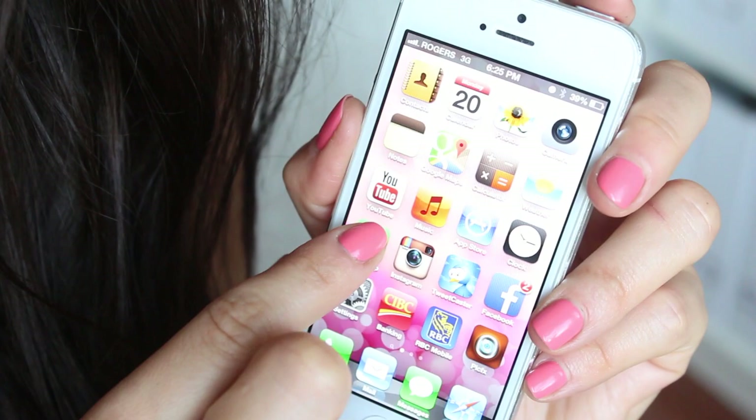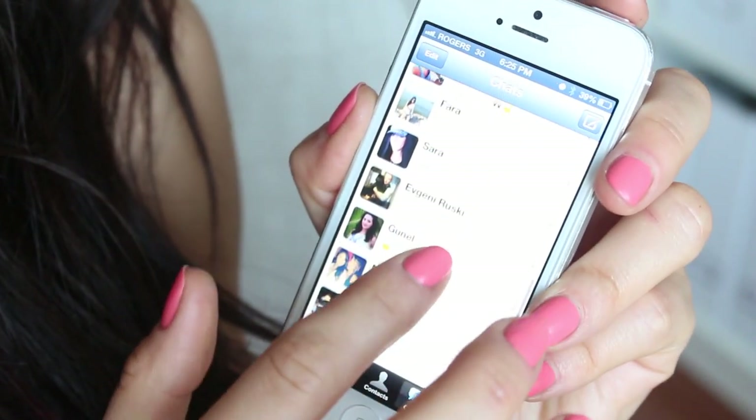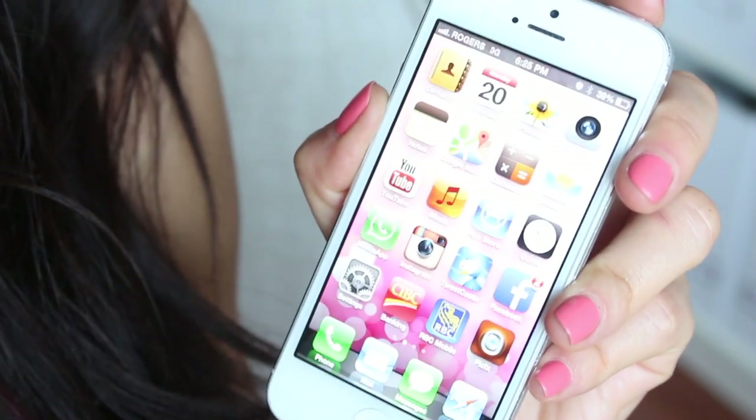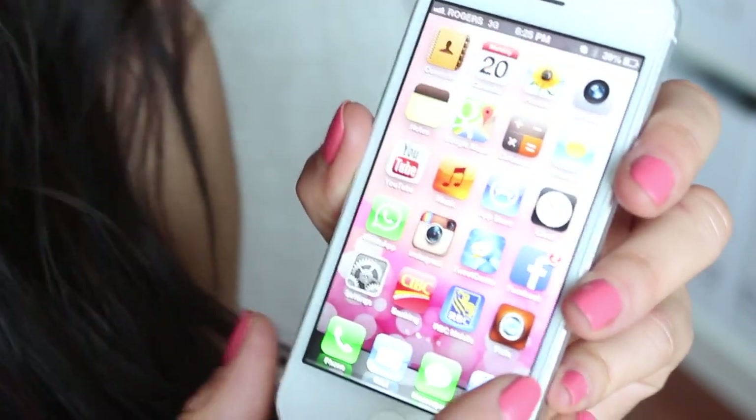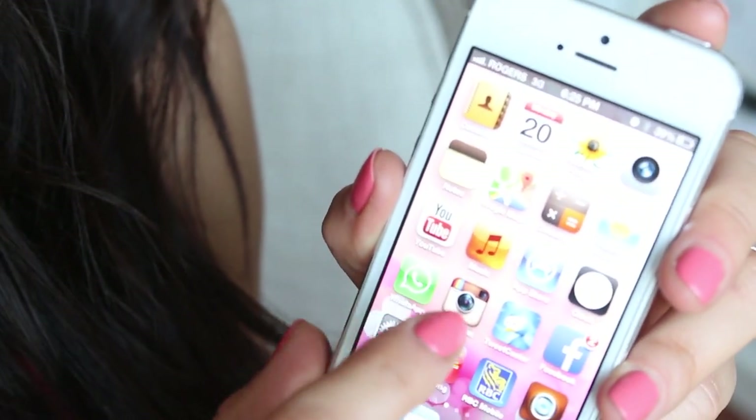Next I have one of my other favorite apps and that's WhatsApp. WhatsApp is cool — I love that you can see when the message gets delivered and when they read it and stuff like that.